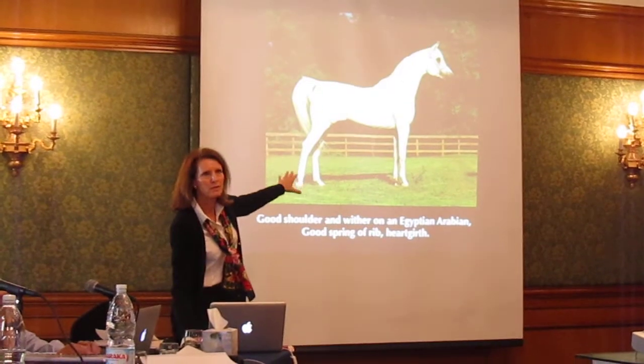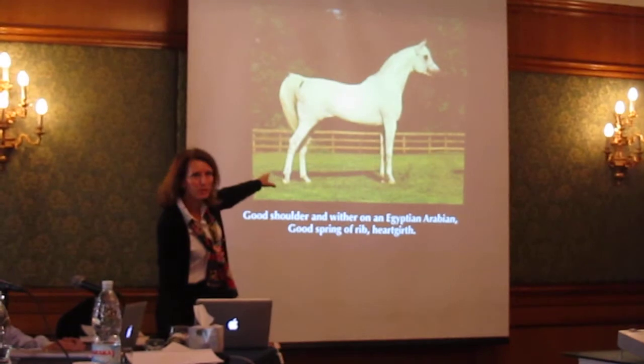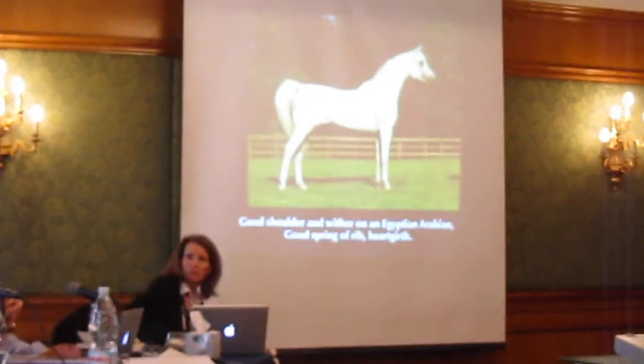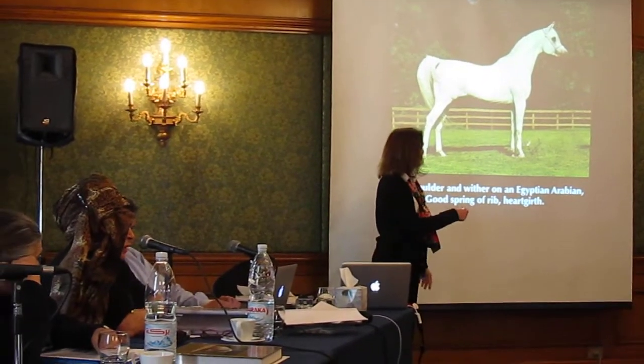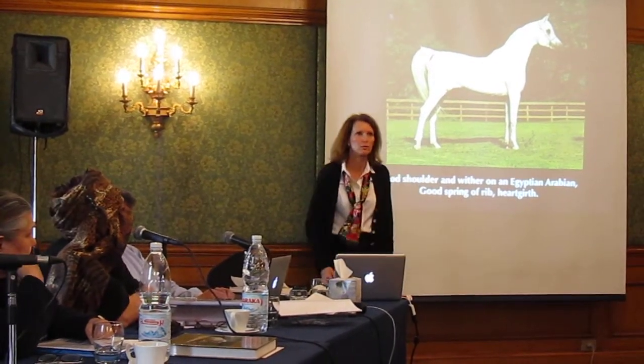This is form and its function. There's no reason you can't have both. This horse — we don't have athletic pictures of him because he got loose and got injured, as you can see on the front leg. This horse could have been a U.S. national champion if he hadn't damaged his front legs, but he stuck his leg through a plate glass window.